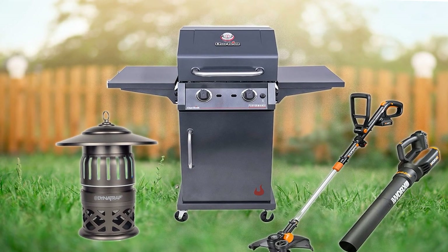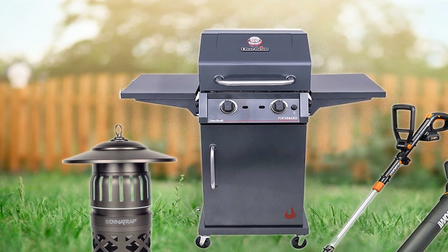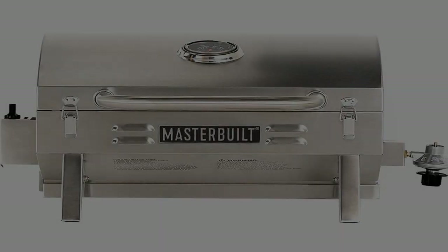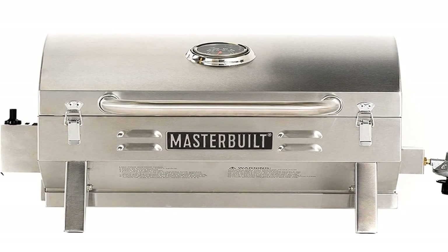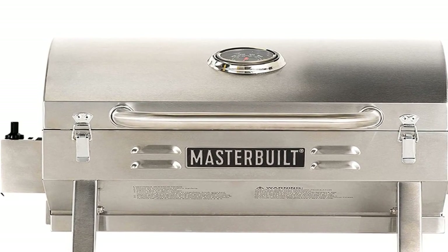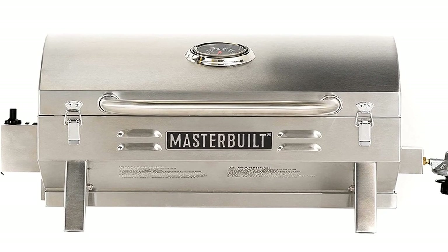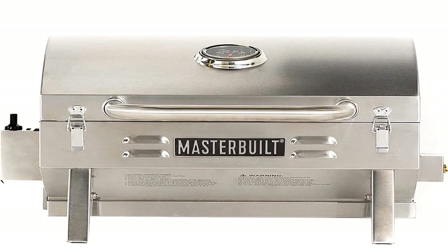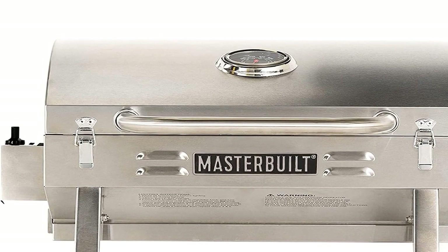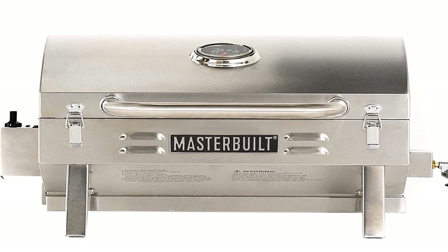6. Black+Decker Electric Lawn Mower String Trimmer, $75, original price $119. If you want the most bang for your buck, this 3-in-1 electric lawn mower, trimmer, and edger will deliver. The lightweight design makes it comfortable and controllable, so you can make sure your lawn is left flawless. Buy now!